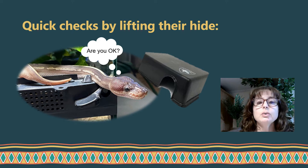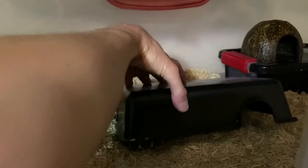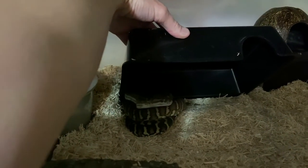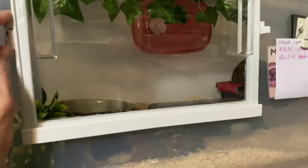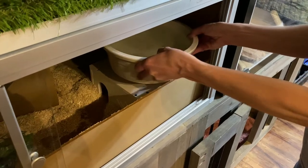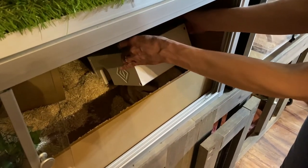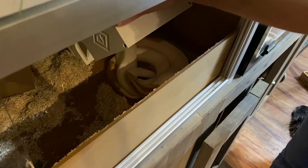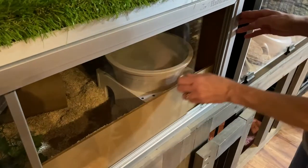First, let's see what it looks like to do a quick check by lifting the snake's hide. You're going to open the enclosure door, slowly and quietly lift the hide, and take a look at the snake. You're just watching for normal behavior — checking that they're alive, breathing, that everything looks okay. Then put the hide back down slowly, shut the door, and leave the snake alone. Here's another example with Fulcrum: I'm removing his water from on top of the hide, lifting the hide up to check on him, then setting the hide back down, putting the water back, and shutting the door. This shows him that this can happen and nothing bad will be experienced by him.